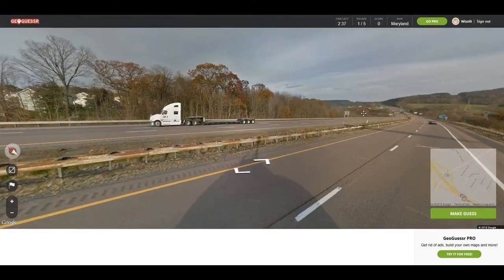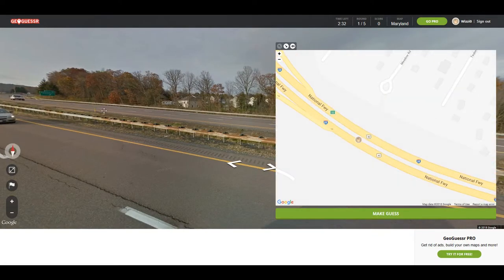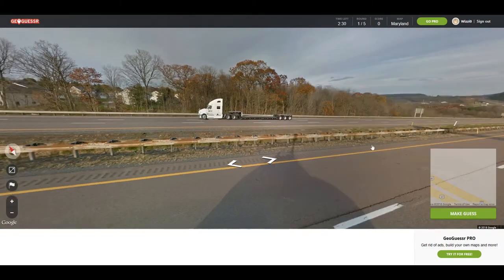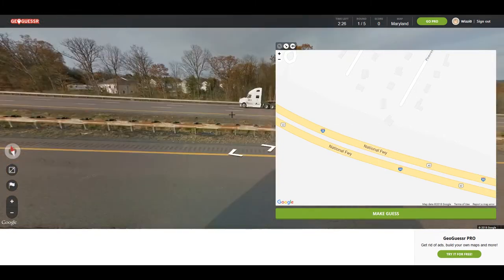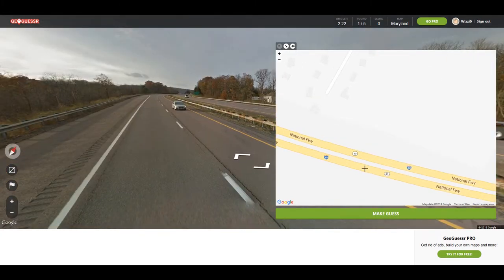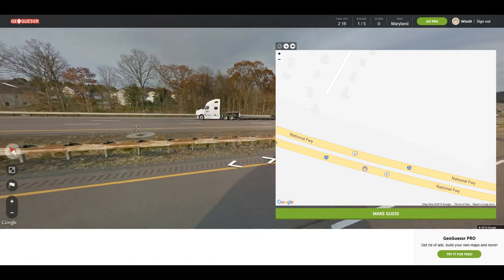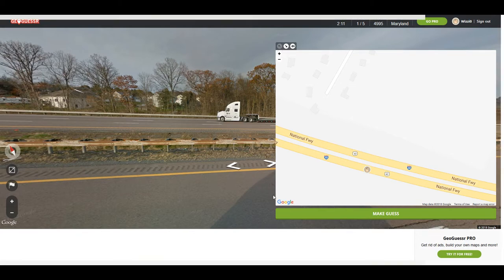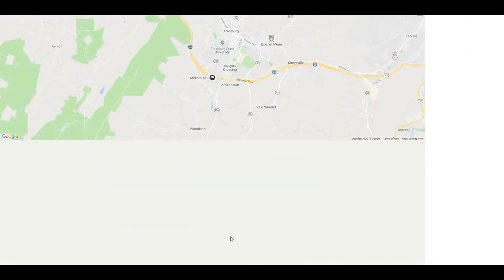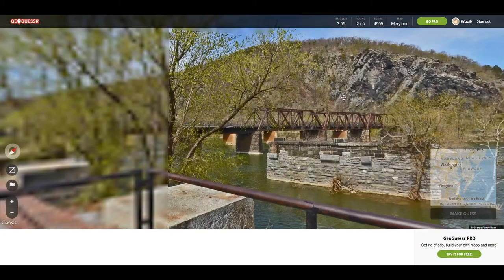I'd say we're right down in this section here. Trying to judge based on those houses. Might be over here, right up in here somewhere? That might be that house there. I'm going to say we're right up in here. 47.8 yards — that's pretty close.